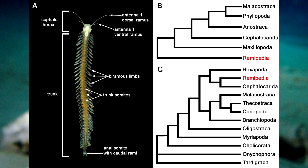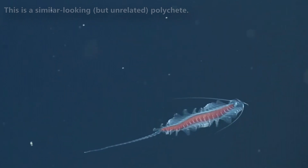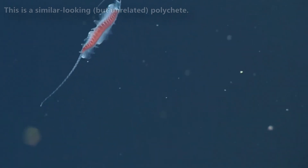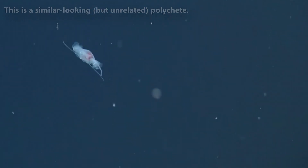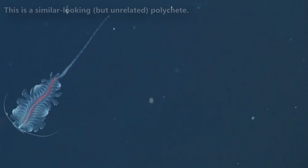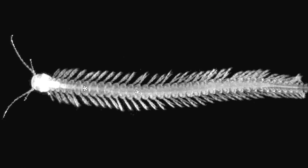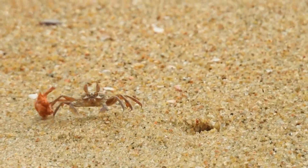A remipede's body is composed of a head and a long segmented trunk. They bear quite the resemblance to bristle worms, even though they are not related. Although they don't look like your typical crab, remipedes have some similarities to other crustaceans that help group them together. They have paired antennae, and these, along with their legs and mouth parts, bear striking anatomical similarities to other crustaceans.